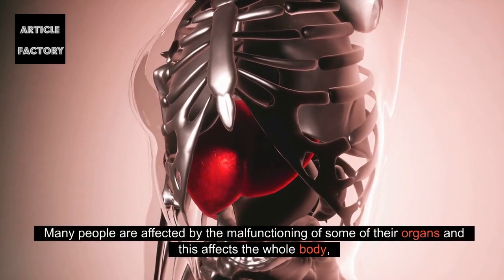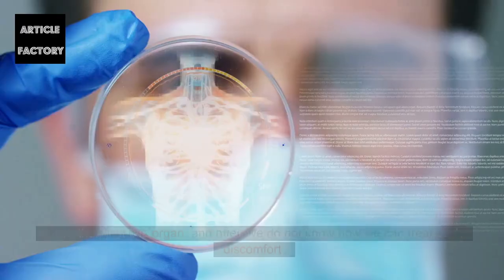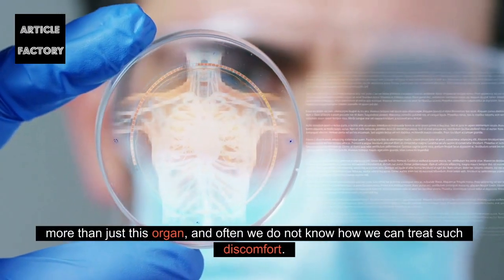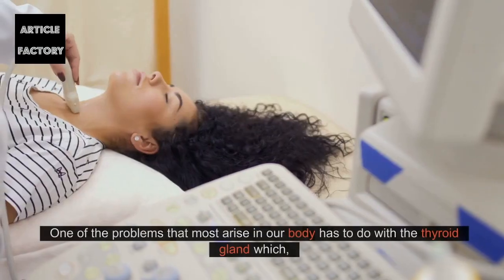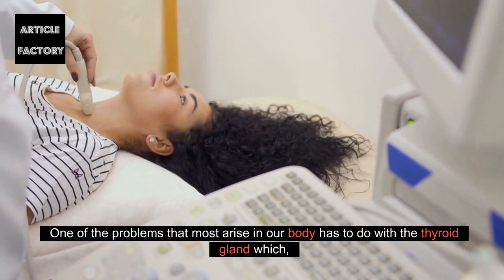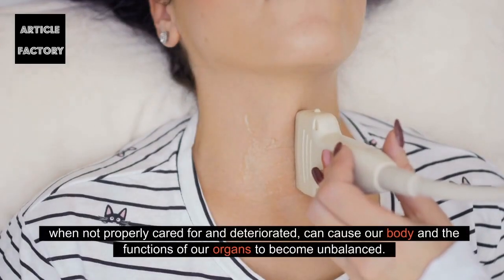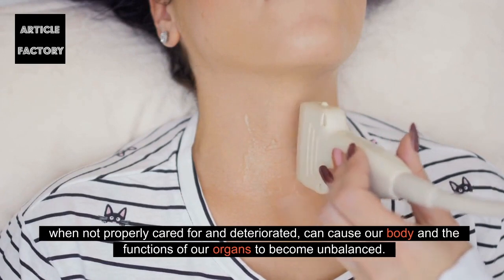Many people are affected by the malfunctioning of some of their organs, and this affects the whole body — more than just this organ — and often we do not know how we can treat such discomfort. One of the problems that most arise in our body has to do with the thyroid gland which, when not properly cared for and deteriorated, can cause our body and the functions of our organs to become unbalanced.